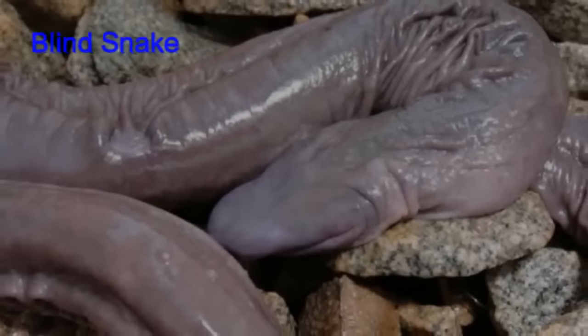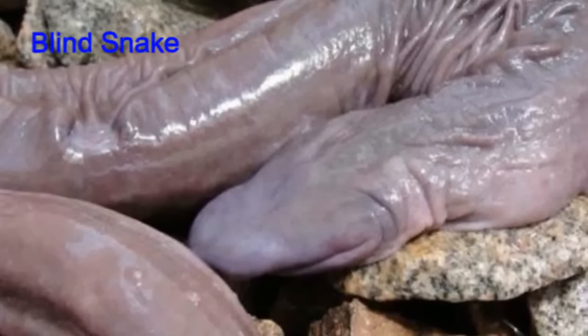The blind snake might scare you for what it resembles, but have no fear — it has no eyes.